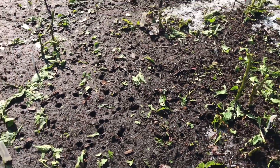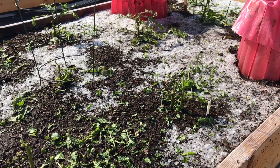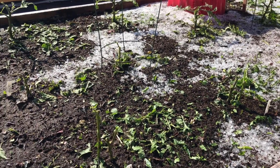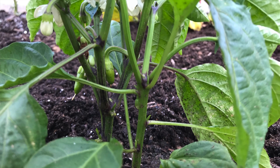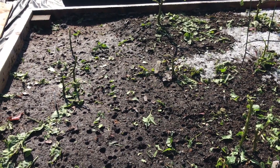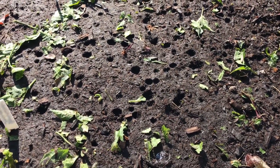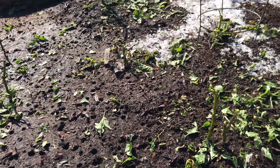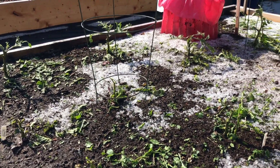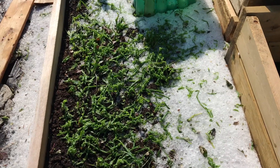The saddest part for me is this was my peppers and eggplants. Last night I was out here — beautiful, full, bushy plants that actually had peppers dangling off of them. I had jalapeño and banana peppers. You can see the holes the hail left. Eggplants are pretty much decimated. We'll clean it up and see what comes out of it.